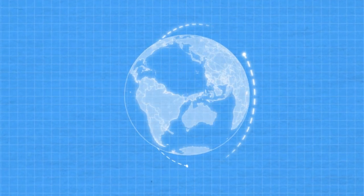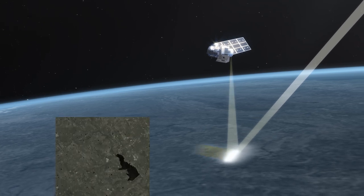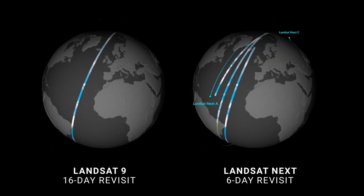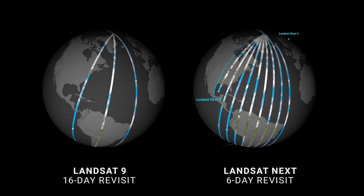Even before the launch of the last Landsat, the user community was being queried about what their needs were for the next Landsat. One of the things that came back was that higher temporal revisit was the highest priority. You get higher temporal revisit either with a wider swath or more satellites viewing a larger portion of Earth. The triplet approach reduces revisit time from 16 days with Landsat 9 down to just six days.